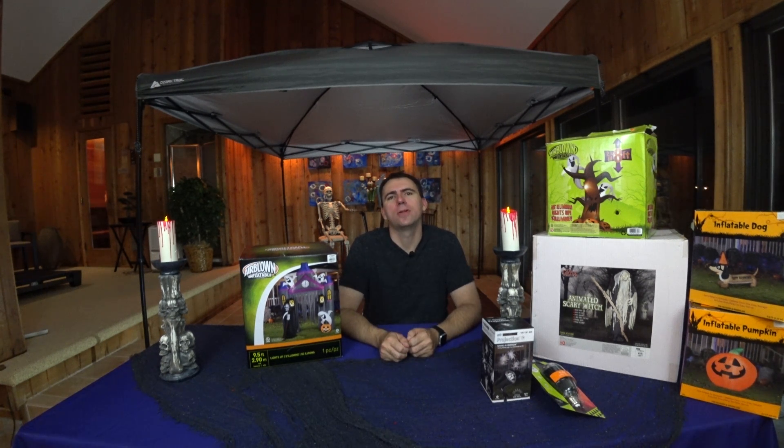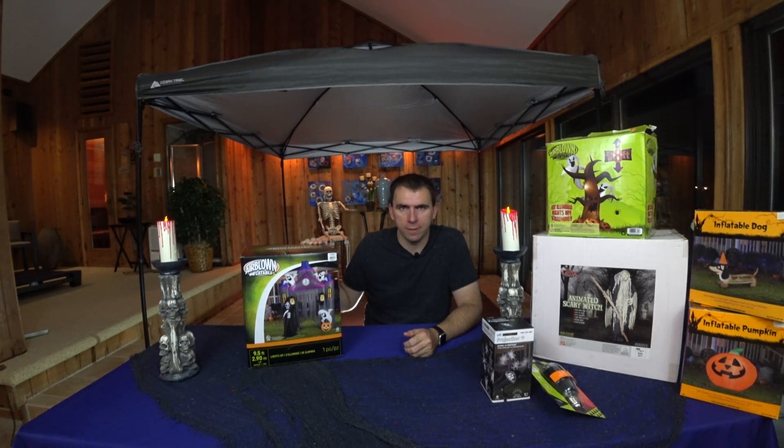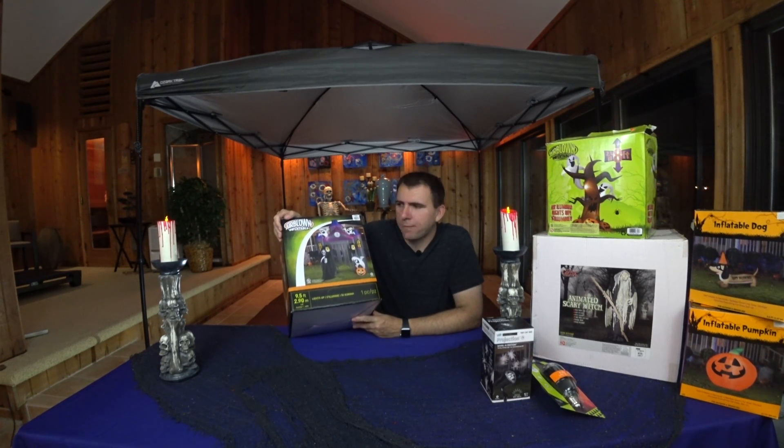Hey everybody and welcome to another Halloween product review. I have stalled long enough. We are finally going to take a look at this air-blown inflatable here. I've been teasing you with pictures of it over the last few weeks because I think it's going to be my favorite. I'm very excited about it.